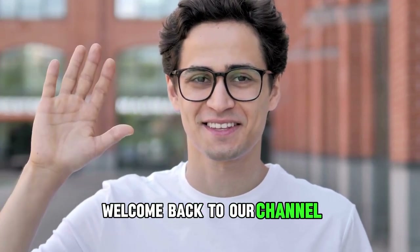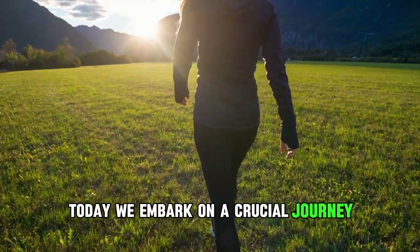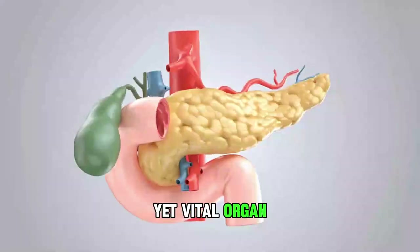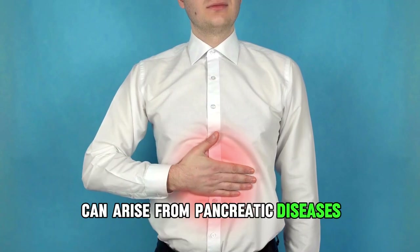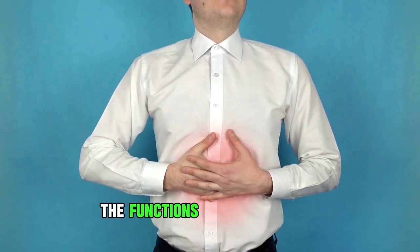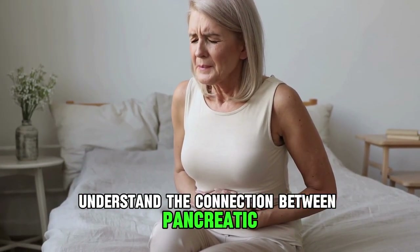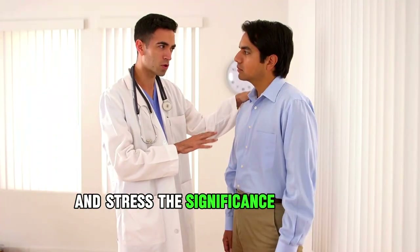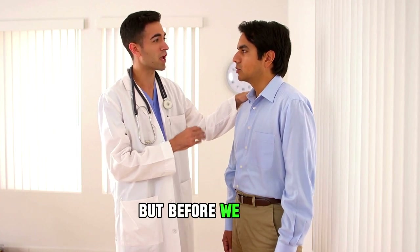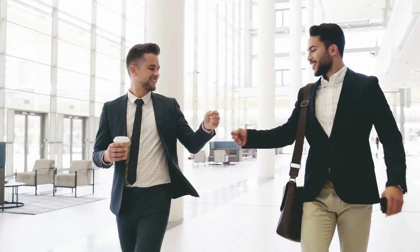Hi everyone! Welcome back to our channel where we unravel the mysteries of the human body. Today, we embark on a crucial journey exploring the often overlooked yet vital organ, the pancreas. Why is it so important and what unexpected issues can arise from pancreatic diseases? Join me as we dive deep into the functions of the pancreas, recognize the first signs of trouble, understand the connection between pancreatic damage and diabetes, discover foods that support pancreas health, and stress the significance of early detection and treatment. If you find health education valuable, don't forget to subscribe, hit that bell icon, and choose to receive all notifications. Let's jump right in.